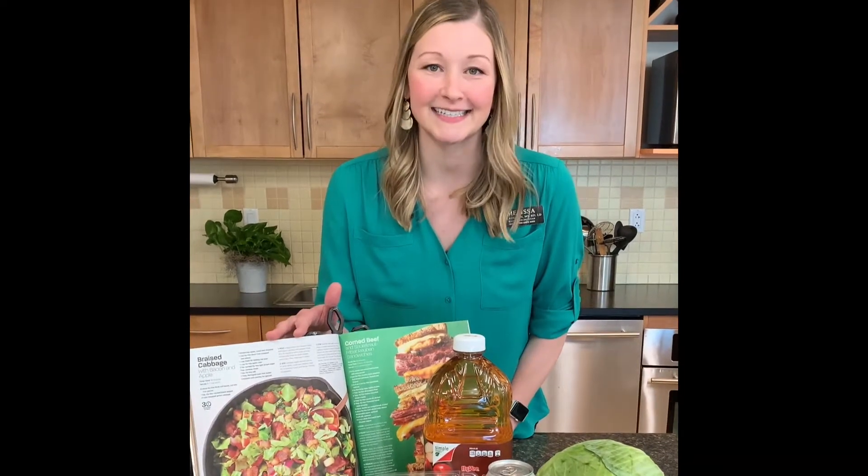Hi, I'm Melissa, one of your high-D dietitians, and today I'm going to show you how to make braised cabbage with bacon and apple from our March Seasons magazine.